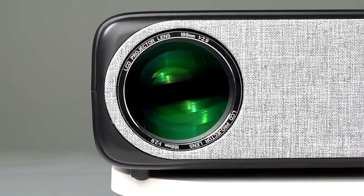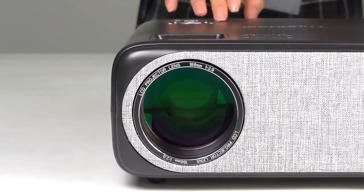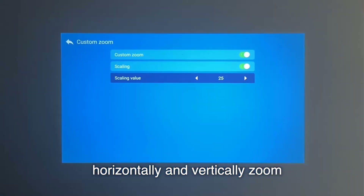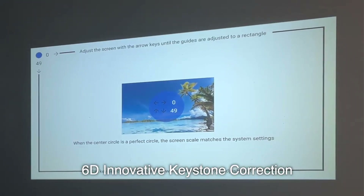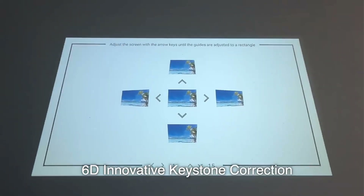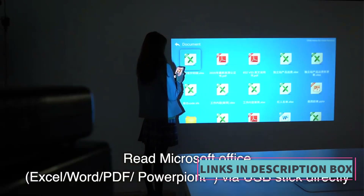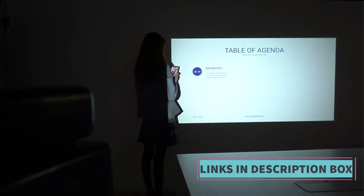In summary, the Thundial Full HD 1080p Projector, also known as the TD-97, is a high-quality projection device that brings the cinematic experience to your home. With its Full HD resolution, 3D capabilities, LED technology, and support for 4K content, it offers excellent value for those seeking a reliable and immersive home theater or multimedia projection solution — whether you're watching movies, playing games, or giving presentations.